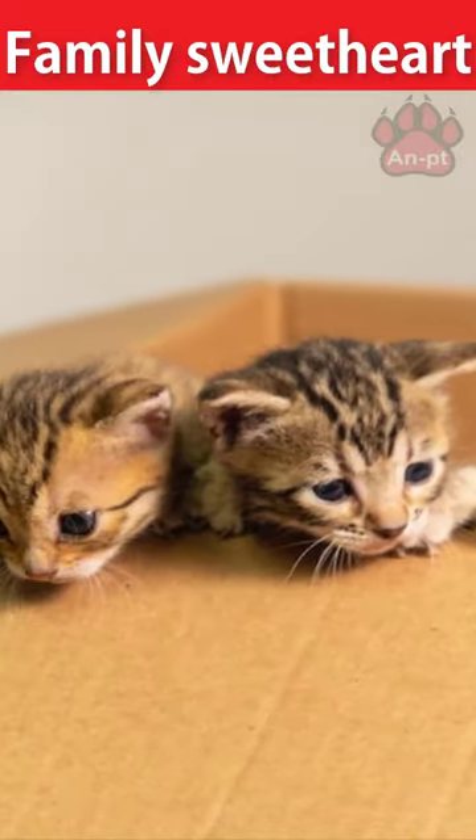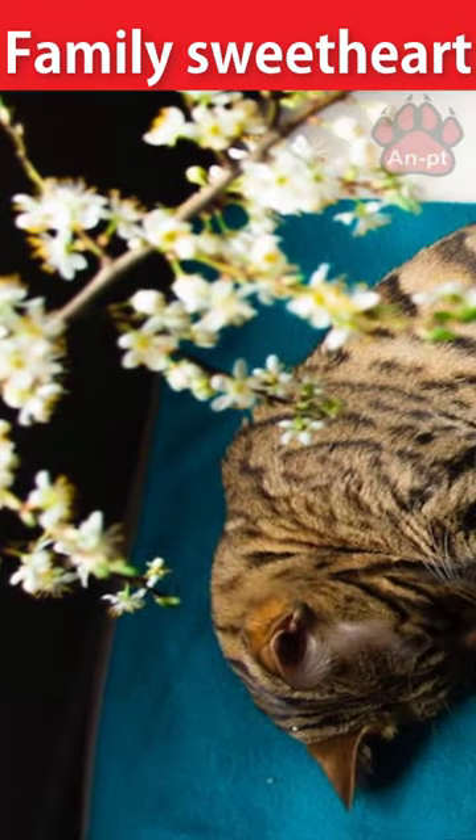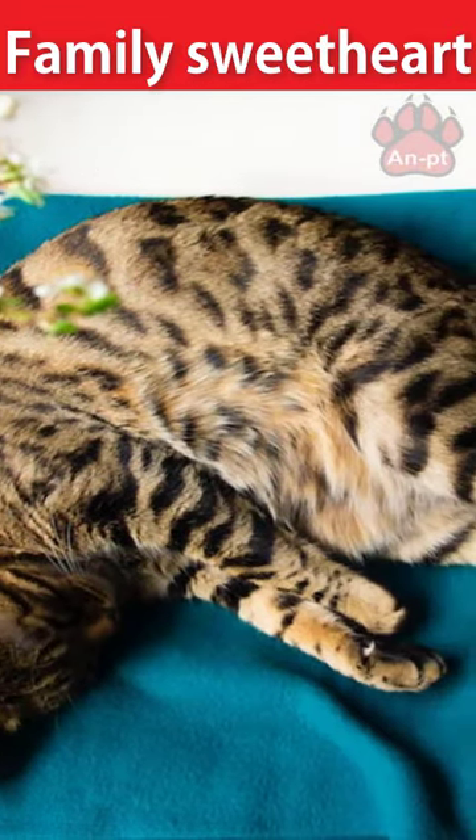When bored, the Bengal's wild side shines, and you'll likely find them perched up high, climbing and investigating their surroundings.